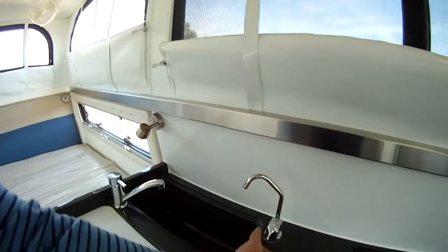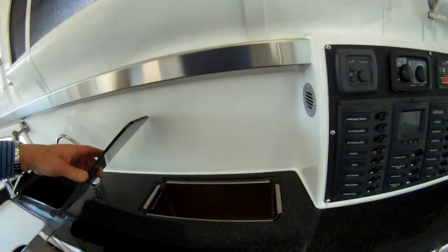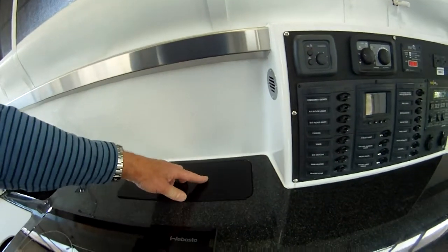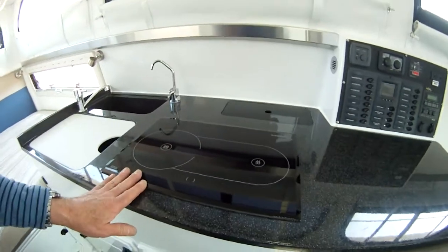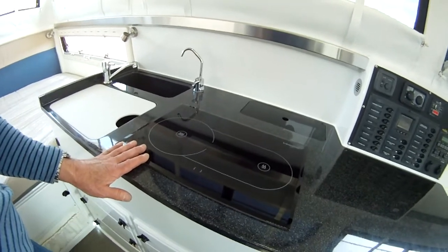We have a faucet here that has drinking water, a little garbage waste bin right there, and this is a really cool diesel-powered heated stovetop.